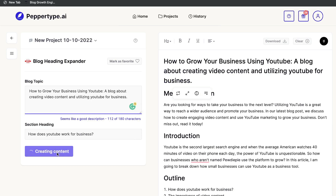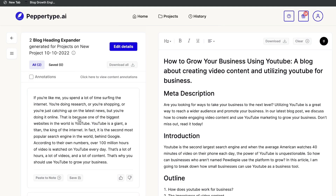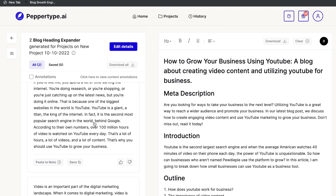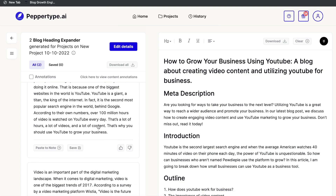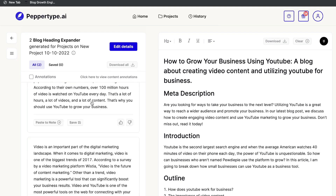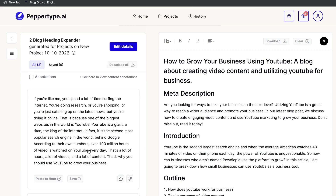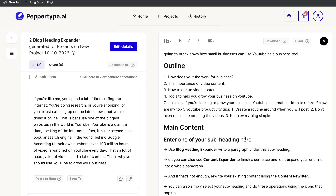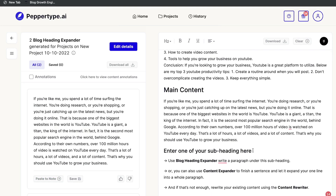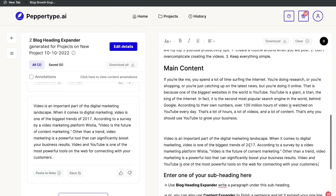Paste the section heading 'How Does YouTube Work for Business' and the blog topic, then click Create Content. The output reads: 'If you're like me and you spend a lot of time surfing the internet doing research or shopping — this is because one of the biggest websites in the world is YouTube. It's the second most popular search engine in the world. That's why you should be using YouTube to grow your business.' Both outputs are pretty good — you can combine them into one paragraph and paste it into the main content section.